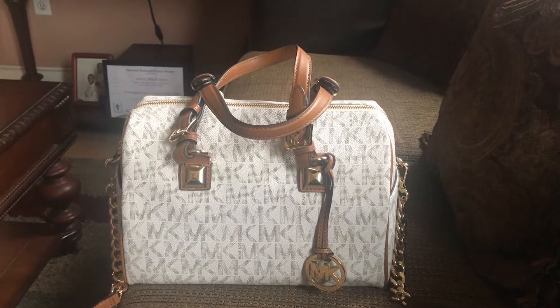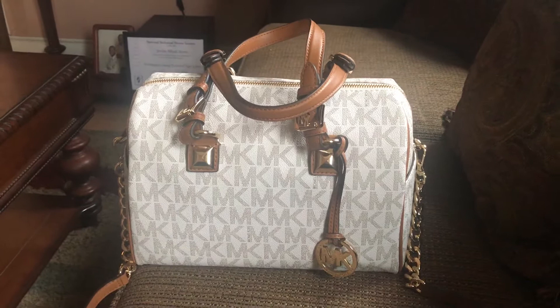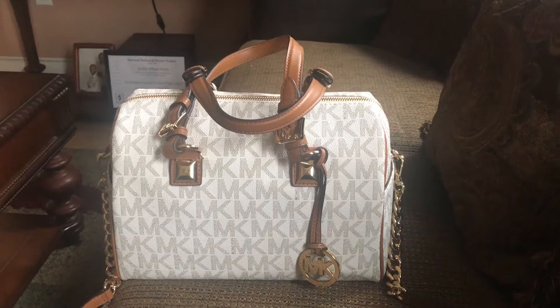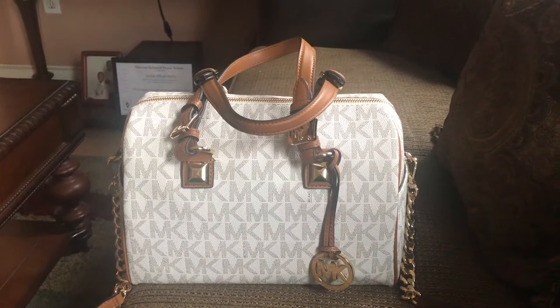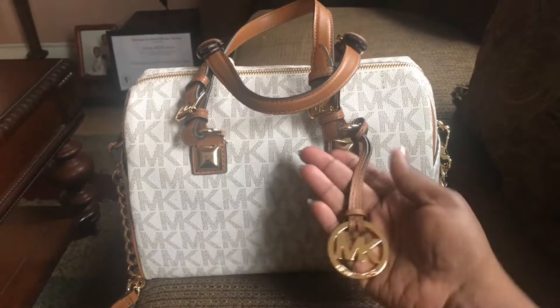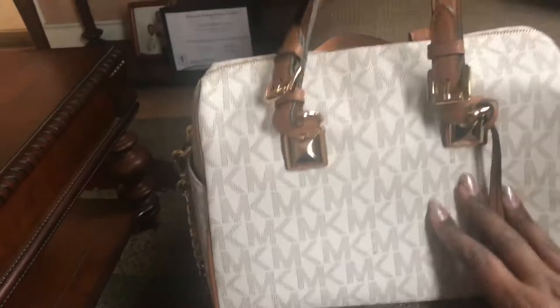Friday came around and I still did not receive my bag. I called Amazon again and they said there was a weather delay. I tracked it on ups.com and sure enough there was a weather delay. Long story short, I got my bag today and it was really worth the wait — it came wrapped, intact, everything was wrapped from the little charm to the handles, and the chain was inside the bag, also wrapped. Everything was intact.